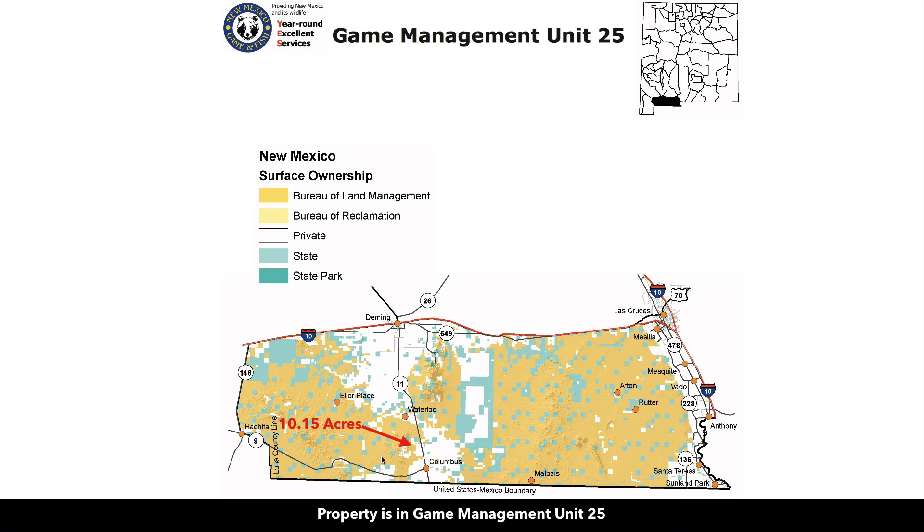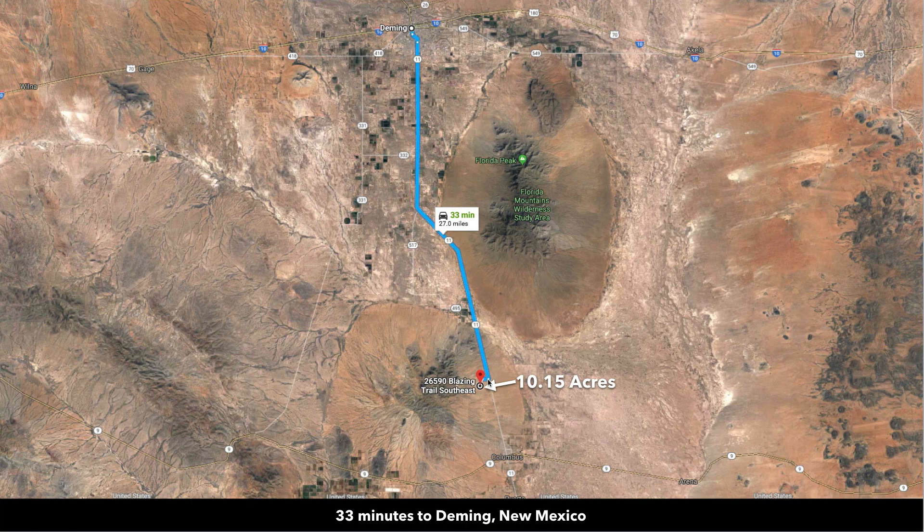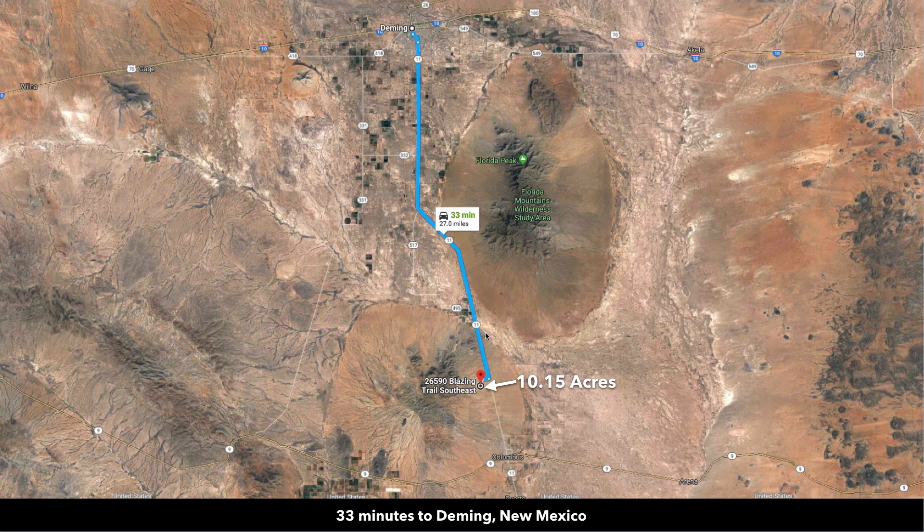From this map, you can see where the property is located and the vast amount of public land that surrounds it. You're about 30 minutes from the city of Deming. Deming has a population of around 15,000, and it's pretty much all State Highway right into Deming — State Highway 11, the paved highway just about a mile from the property, takes you right into Deming. So it's a real easy shot.